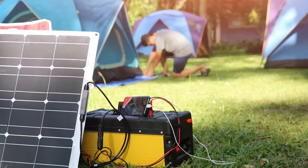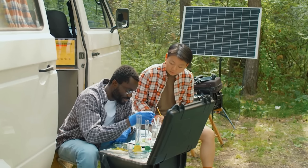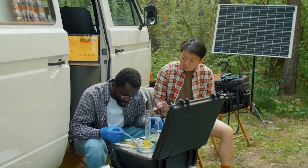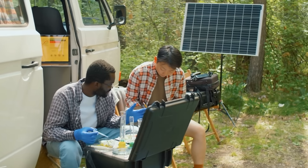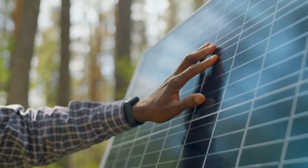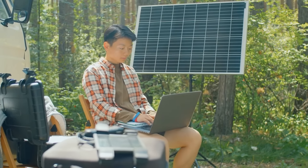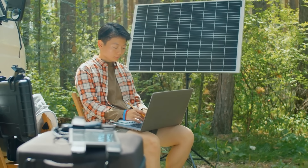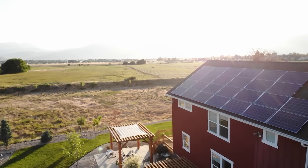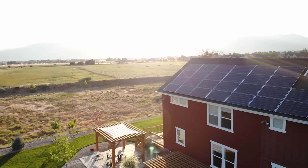A solar generator provides flexible power supply alternatives for a variety of emergency situations. It can provide needed electricity for medical equipment, illumination, and small appliances without relying on gas, which may become scarce during a disaster. This independence from general power sources lessens your reliance on external aid, giving you the ability to take control of your lack of power. This way, you won't have to wait until electricity is restored in your location, which could take days or even weeks.